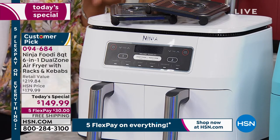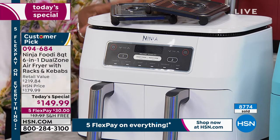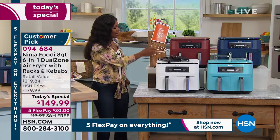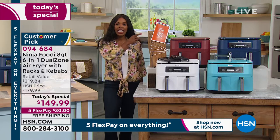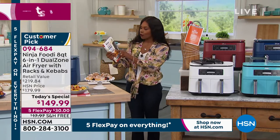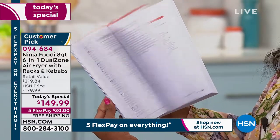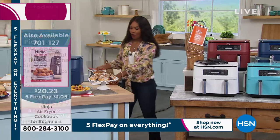Ninja even has an air fryer cookbook for beginners with over 75 recipes for breakfast, lunch, dinner, snacks, and everything in between — a separate purchase but on five flex for $4. You're seeing it in cinnamon, which is a deep red, very pretty and popular. We also have it in navy — an unexpected but beautiful and chic color — turquoise as a fun pop color, and white, also very popular. Most limited now — we've already sold out of one color and the white will be the next to go. Fewer than 800 left in white. Rochelle Lucas is joining us in her kitchen and we're going to jump into our Today's Special.